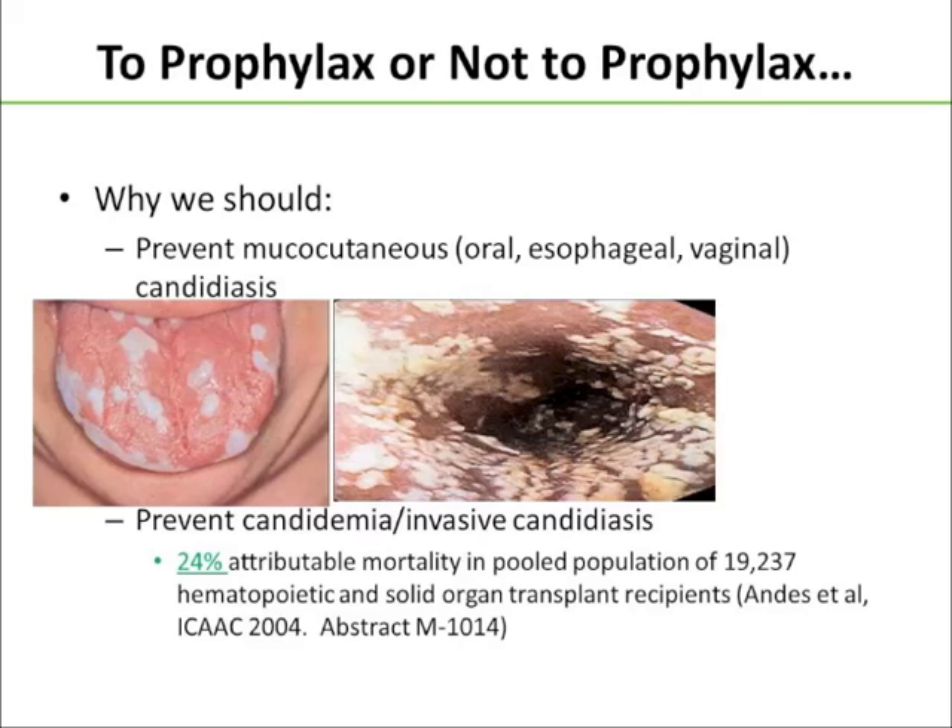I want to start about why we should or shouldn't give antifungal prophylaxis to these patients. We should, in order to prevent mucocutaneous infections like oral, esophageal, or vaginal candidiasis, which, as you can see in this slide, can range from very irritating to the patient to extremely damaging to the GI tract.